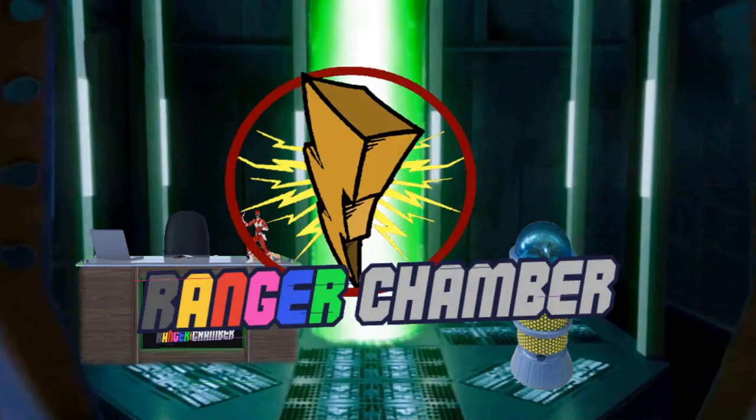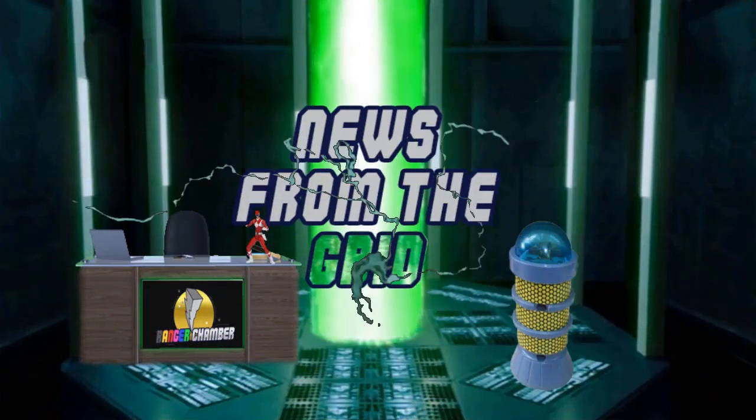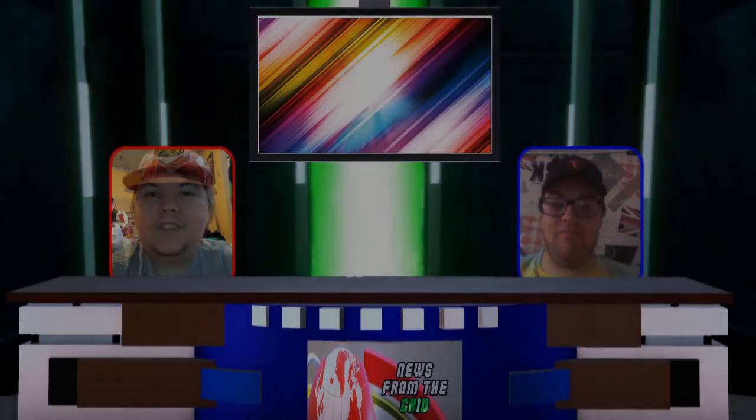Welcome viewer to the Ranger Chamber. It's now time for this week's News from the Grid. Hello Ranger Nation and welcome to News from the Grid, your weekly update of Power Rangers and Super Sentai news right here on the Ranger Chamber YouTube channel — the ultimate Power Rangers channel in the United Kingdom that also makes content for Power Rangers fans worldwide.